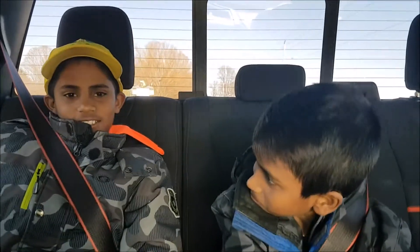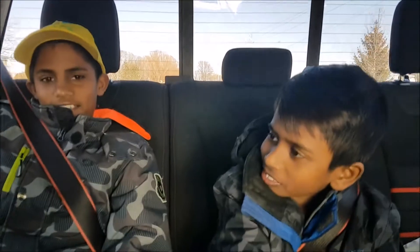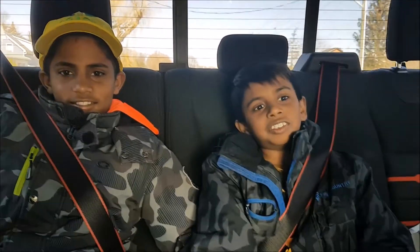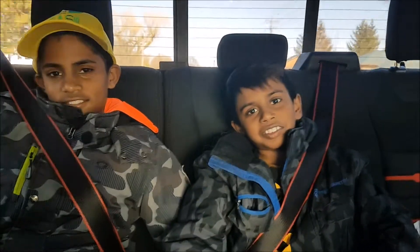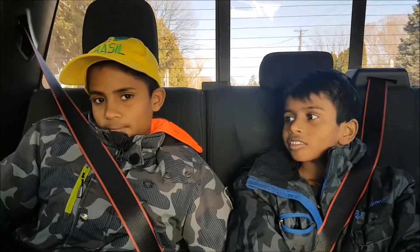We're going to be using it for dirt biking. I hope it looks nice because we need space this week for our dirt bikes. We should be able to warm up our food and keep ourselves warm or cold based on the weather. So let's see how this toy hauler looks, eh guys?